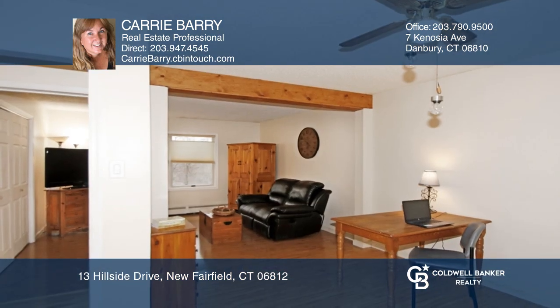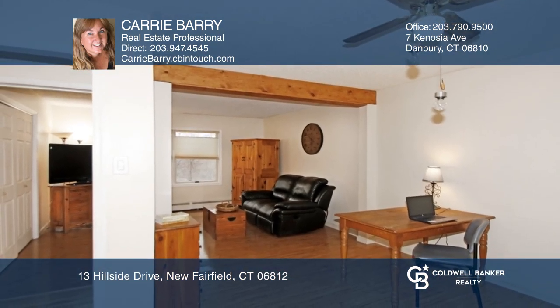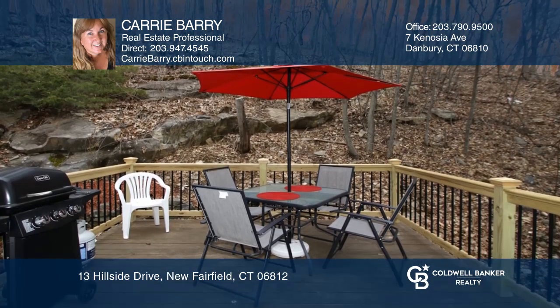Continue down the hall to a large den and full bath. Outdoor entertaining is easy and fun with a view of the rolling hills.